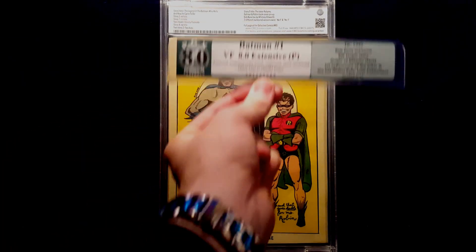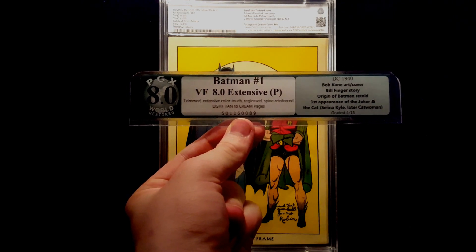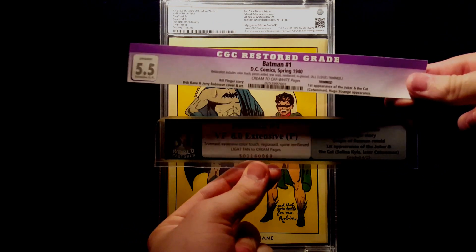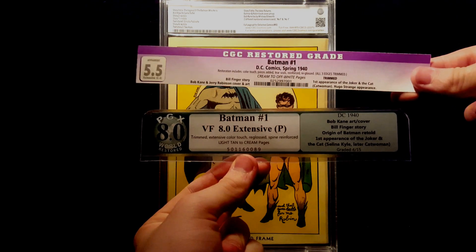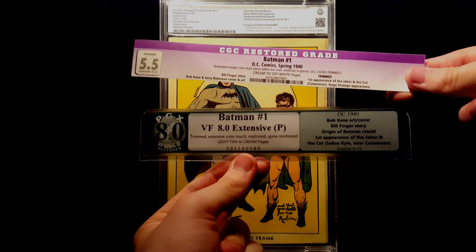PGX graded it an 8.0 with light tan to cream pages. So it's kind of interesting that CGC actually gave this book a better page quality than PGX. That's interesting — 5.5 from CGC and an 8.0 from PGX.